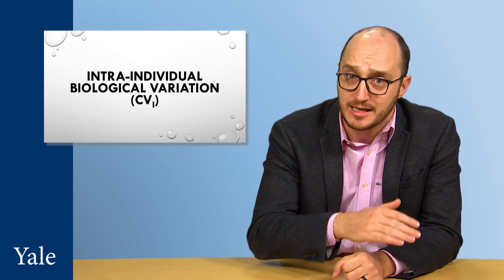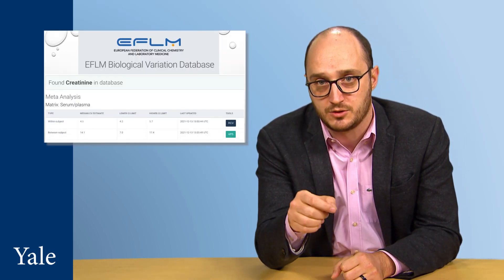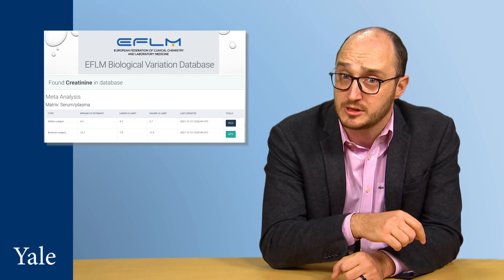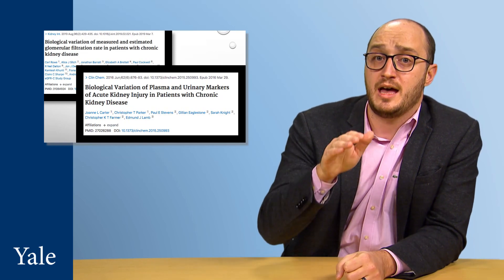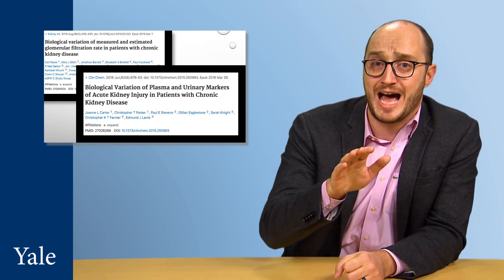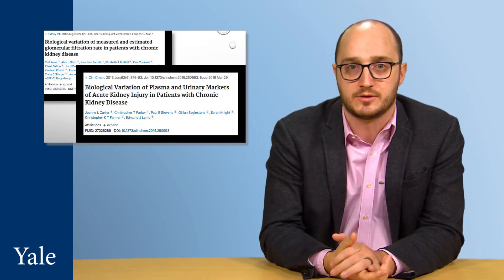As laboratory experts, we know that analytical variation can be different between methods and across different concentration ranges. We also know that intra-individual biological variation can be different between healthy and diseased individuals, like those with stable chronic kidney disease. Biological variation studies were done in individuals with healthy kidney function and those with moderate and advanced chronic kidney disease, at least for creatinine. So we have all of this information on how creatinine varies analytically and biologically for both low and high concentration values.